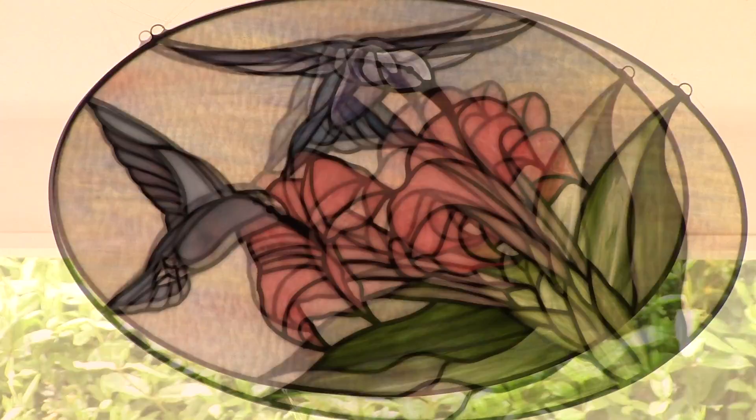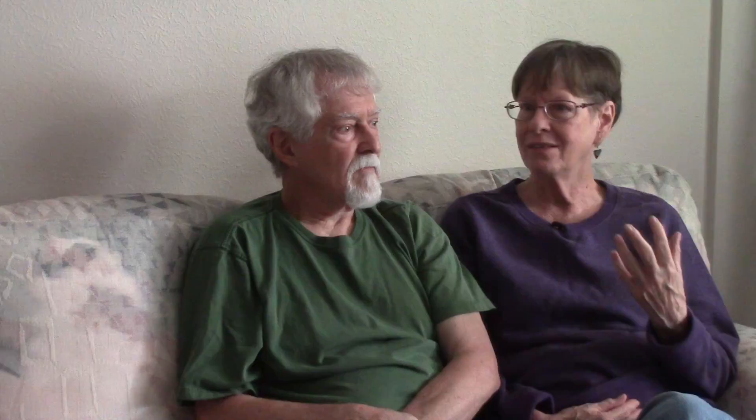Or just the opposite — it gets washed out in bright light, but in soft light, it is beautiful. The way a stained glass piece changes throughout different lighting is exciting to see.